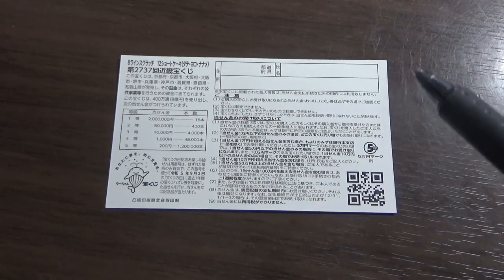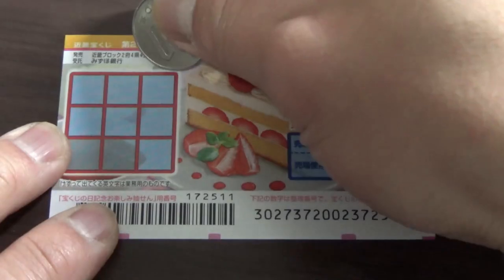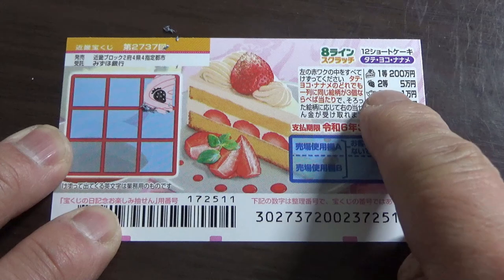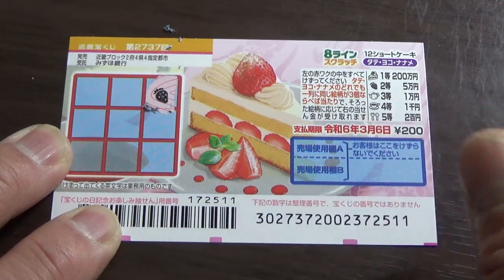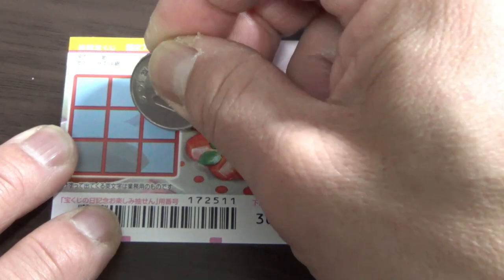I've got one ticket, so wish me luck. This is a strawberry, and that corresponds to the second prize — Goman. Let's do Tate, that is vertical.